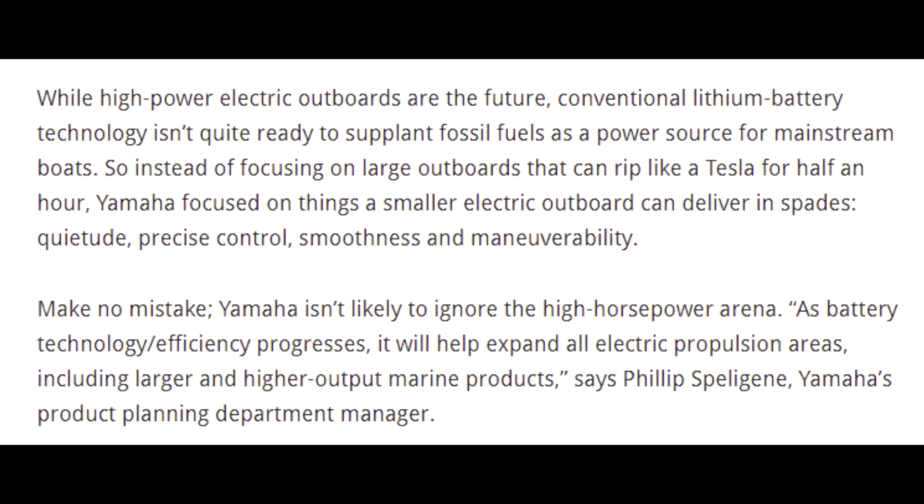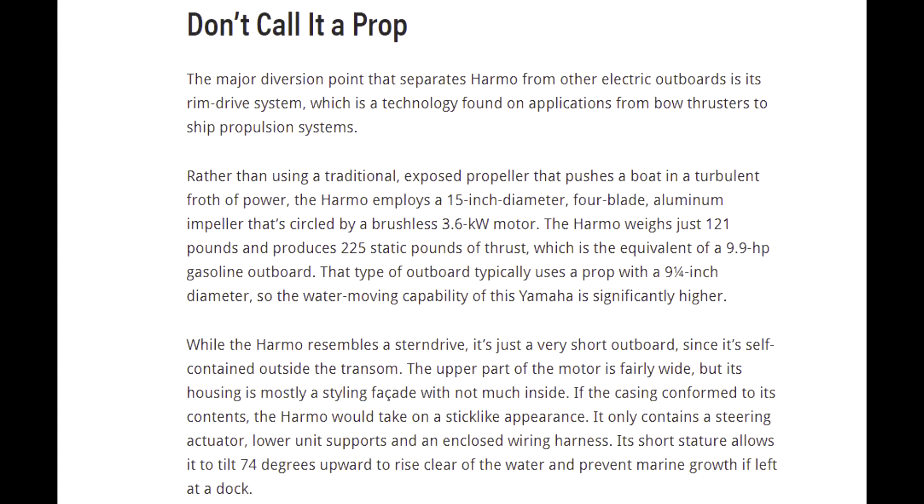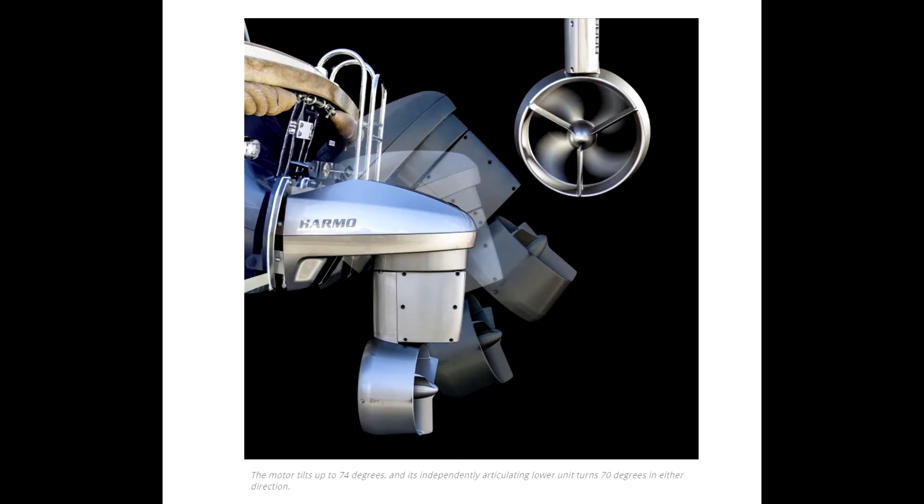The article says that Yamaha isn't going to focus on large outboards, but it's going to look at smaller outboards that can deliver things like quiet, precise control, smoothness, and maneuverability. The major diversion point that separates the HARMO from other electric outboards is its rim drive system — what I would call a kort nozzle — which is technology found on applications from bow thrusters to ship propulsion systems. Rather than using a traditional exposed propeller, the HARMO employs a 15-inch diameter, four-blade aluminum impeller circled by a brushless 3.6 kilowatt motor. The HARMO weighs just 121 pounds and produces 225 static pounds of thrust, equivalent to a 9.9 horsepower gasoline outboard. It also uses a bigger prop than a standard gasoline 9.9, so it'll have more thrust in the long run.